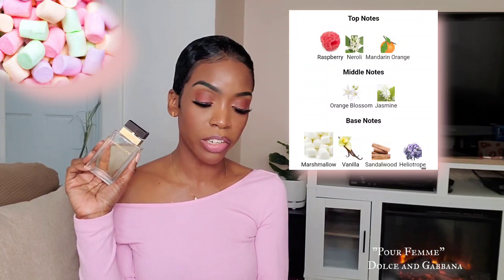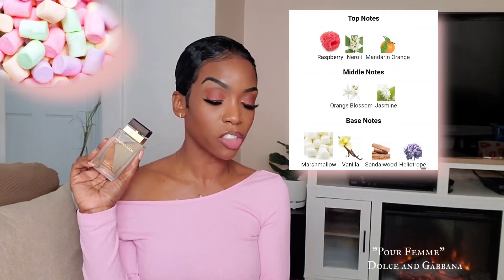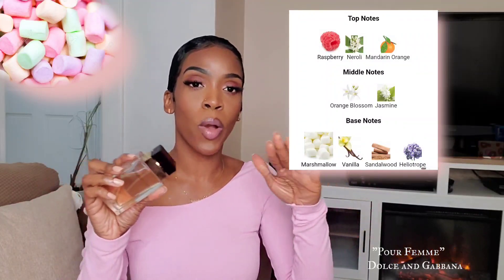Pour Femme is categorized as a floral fragrance. It opens up with top notes of raspberry, neroli, and mandarin orange. In the heart, we have orange blossom and jasmine. And in the base, we do have marshmallow, vanilla, sandalwood, and heliotrope. Everything is just well balanced out. Depending on your nose, you're going to pick up something else. For me, I do pick up the orange blossom that pulls a little bit laundry soap-ish. Under that, I'm getting that sweet fluffiness of the marshmallow and that tart, sweet fruitiness of the raspberry. There's a bit of powderiness and woodsiness from the sandalwood and heliotrope. It's a well-balanced fragrance — beautiful, so classy, almost to the point of being a little bit preppy.